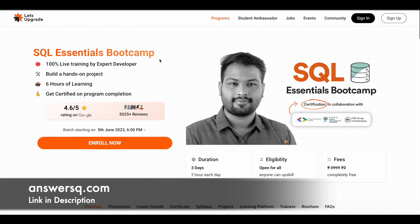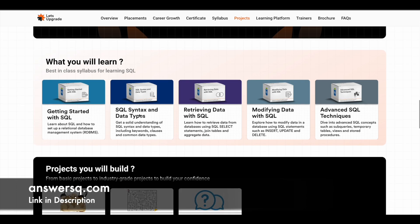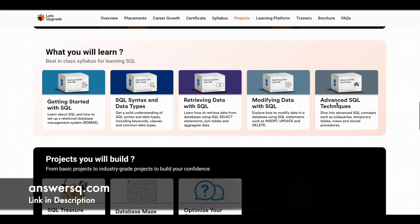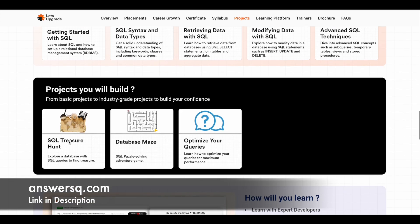Next one is the SQL Essentials Bootcamp, starting on 5th June 2023 at 6 PM. You'll learn the basics of SQL, SQL syntax and data types, retrieving data with SQL, modifying data with SQL, and advanced SQL techniques. The three projects for this course are SQL Treasure Hunt, Database Maze, and Optimize Your Queries.